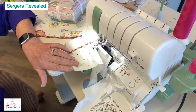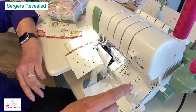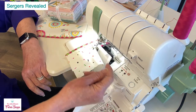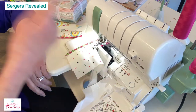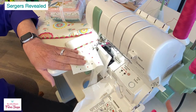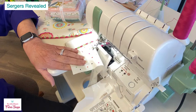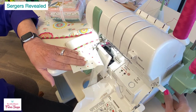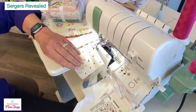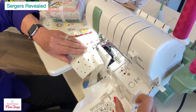It has Extraordinaire threading — you push a button and an electronic motor shoots jet air through the machine. The hand wheel is green — very retro. It's electronic, not mechanical like standard jet air threading. The Extraordinaire uses a motor that shoots air and thread through, making threading the loopers a dream.